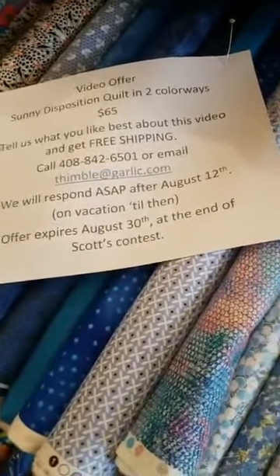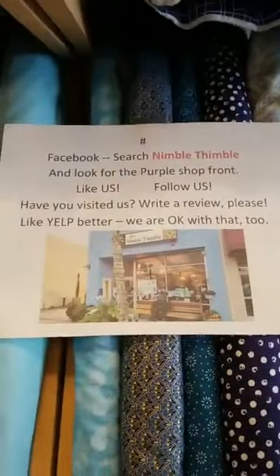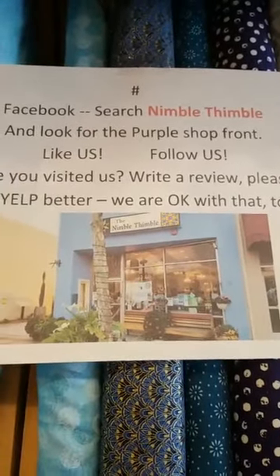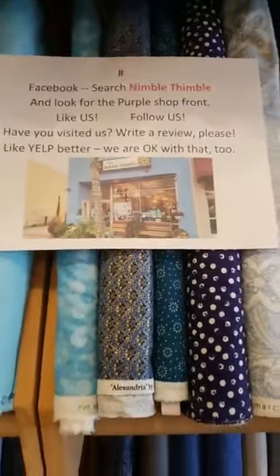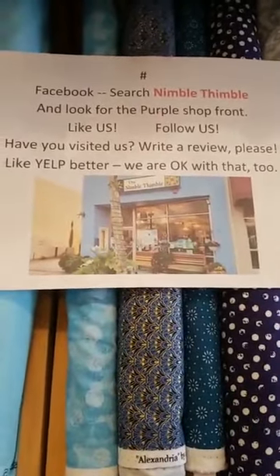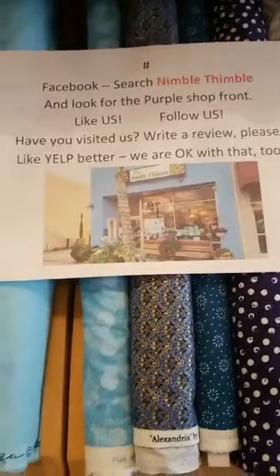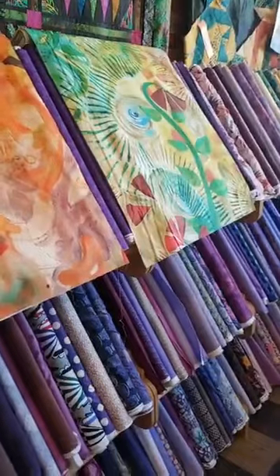This offer is good through the end of the month when Scott's challenge ends. And again, I pay the postage. Here's the picture of our building - it's actually a little bit more purple than that picture, but you get the idea. You'll see it if you go to Facebook and search for Nimble Thimble. If you like us and follow us on Facebook, you will see what's new in the shop and have the opportunity to sign up for our newsletter, or email me or phone me. And if you have been here and like our shop, we would appreciate it if you'd write us a Yelp review or a Facebook review or any other review. Take care, stay safe and quilt on. Bye-bye.